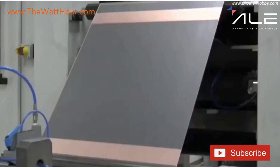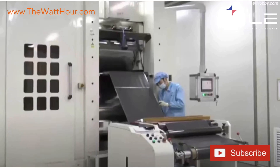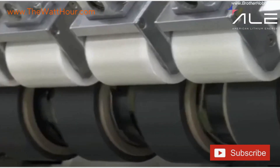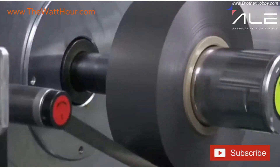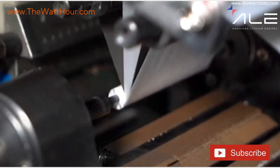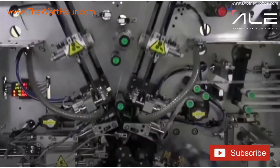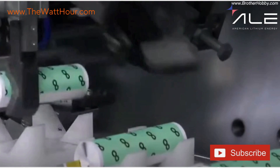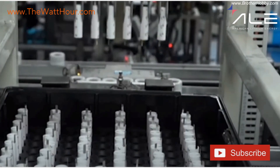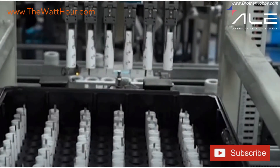Once calendared, the electrode rolls are slit into narrow strips, wound into jelly rolls, and precisely layered with separators. Each layer must align within microns — a separator just 20 micrometers thick must keep the electrodes from shorting while allowing ions to pass freely. The wound cell is inserted into its steel can, welded, filled with electrolyte, and sealed in a moisture-controlled dry room where humidity never exceeds a few parts per million. Any trace of moisture could destroy the cell before it even forms.